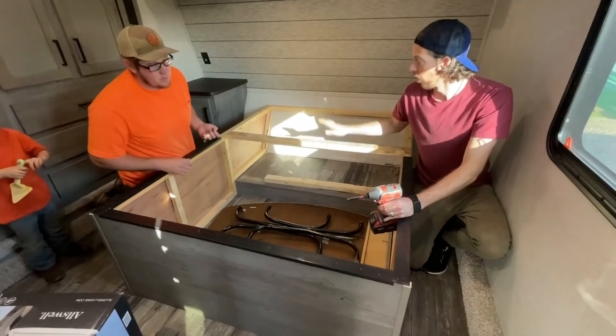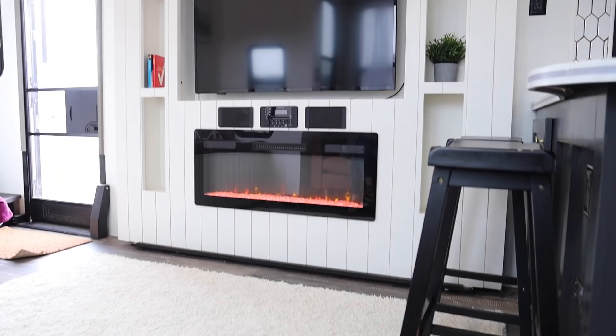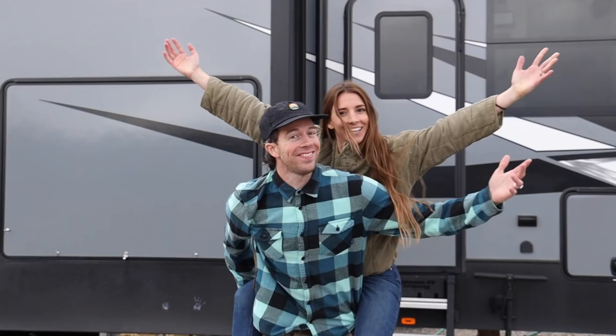What's up guys, welcome to our channel. We are the Jurgies and this is our home. Ta-da!